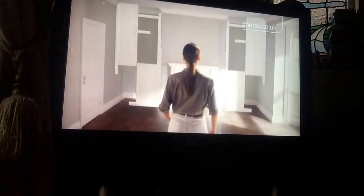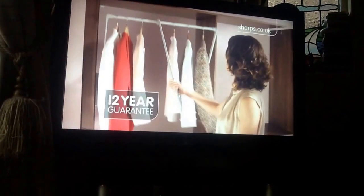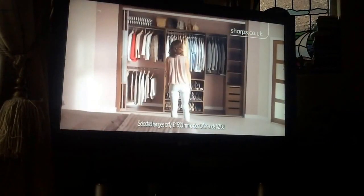If you're looking for beautiful, bespoke fitted wardrobes, designed to not only make the most of your space but maximise it too, with tailored storage solutions created just for you, then trust Sharps. Our half-price sale is now on. Call or click for your nearest showroom or free home design visit. Sharps — created with you.